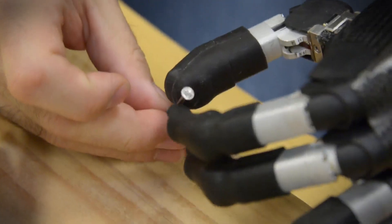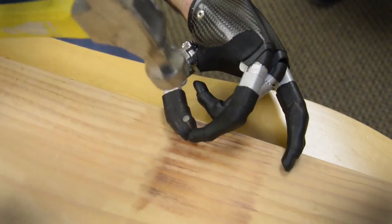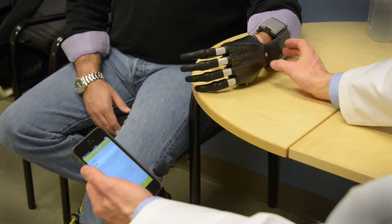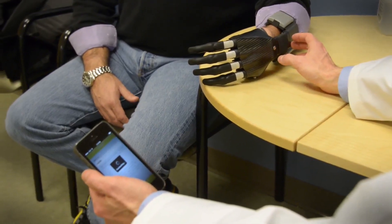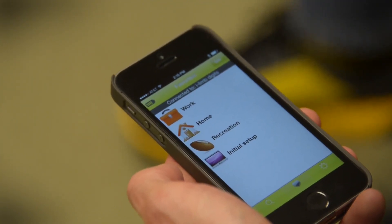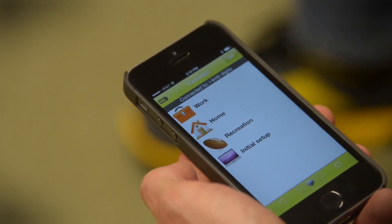Adrian has five grip patterns available at any given time, and he has the ability to program some of his own. The manufacturer has built in the ability to connect to the hand with an iPhone via Bluetooth connectivity, so he can change the grip pattern, and it also gives the ability to save patterns as a list of favorites.